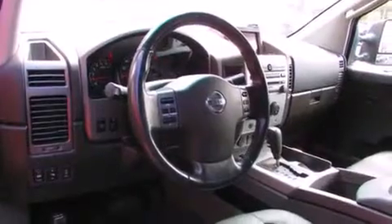It has a 5.6-liter 8-cylinder engine, an automatic transmission, and the added safety and control of 4-wheel drive.